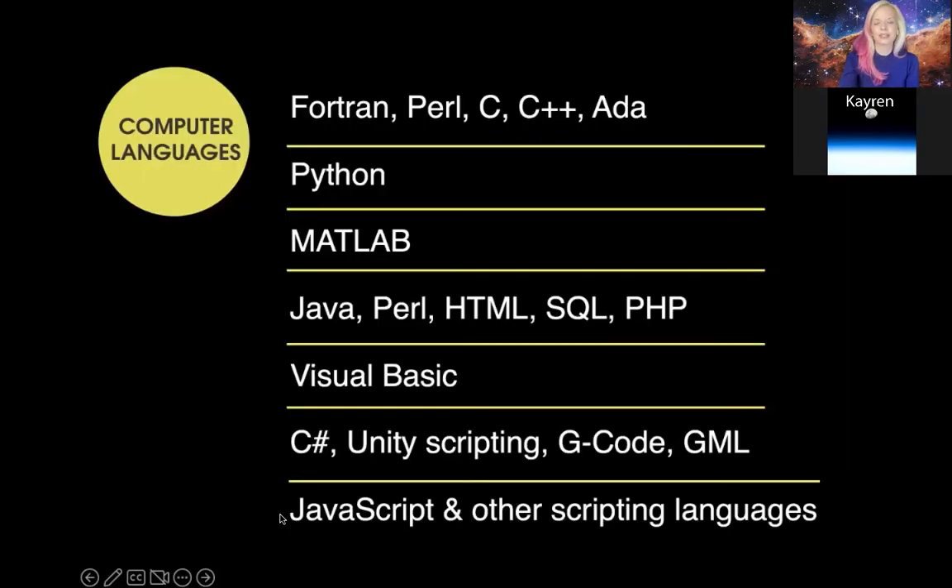It takes many different kinds of computer languages to keep a Chandra mission going. Because Chandra was built over about 20 years and has also been functioning for over 20 years now, you can see there's a smorgasbord of different languages required. Some of the older languages like Fortran and C, as well as MATLAB, and then some more modern languages like C Sharp and Python, G-code and Unity scripting. We use a host of different kinds of scripting languages — all of this to both ensure the telescope is operating well and to work on the data, including distributing data to other scientists around the world.